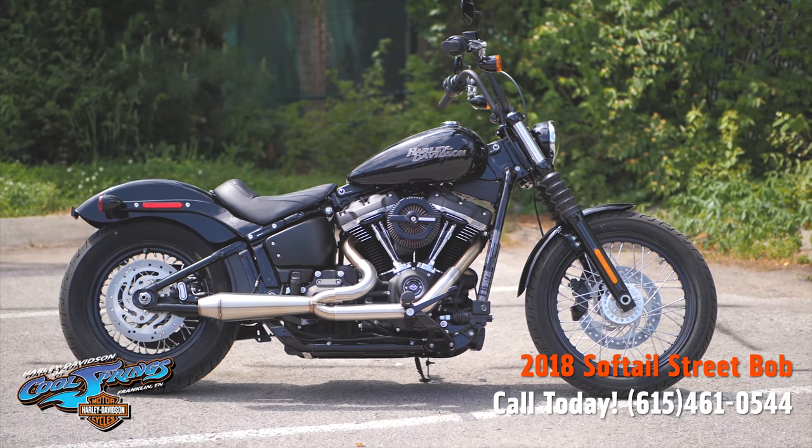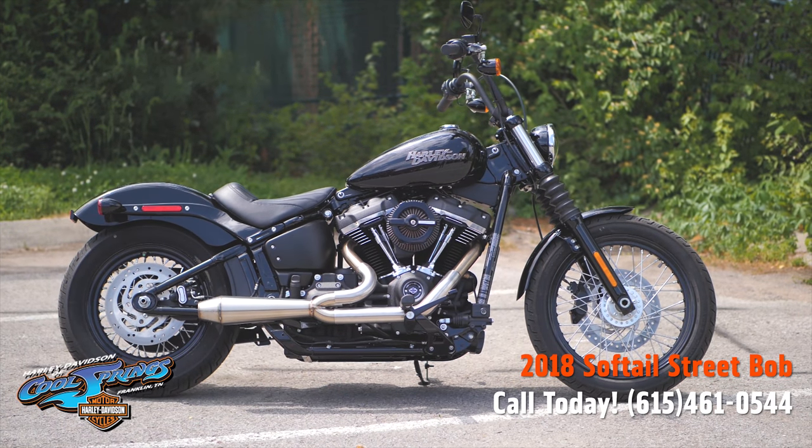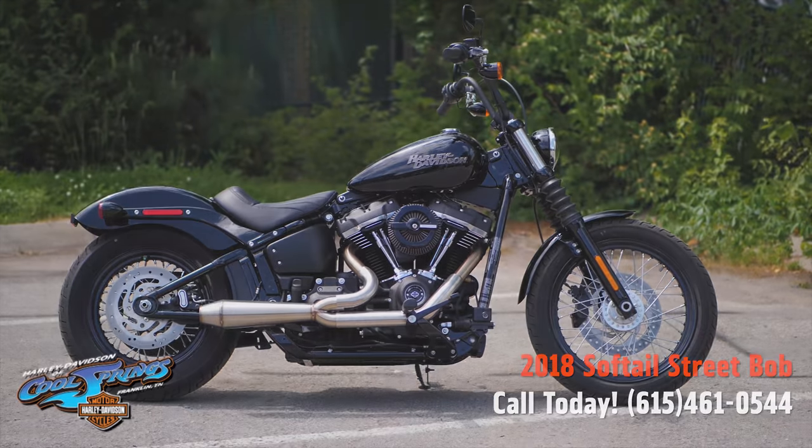We're Holley Davidson of Cool Springs, 7128 South Springs Drive, in beautiful Franklin, Tennessee. Come see us!